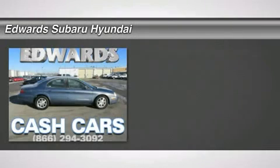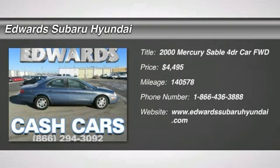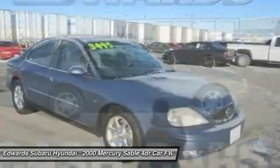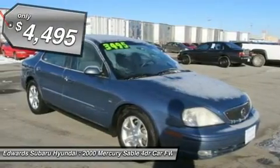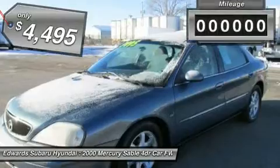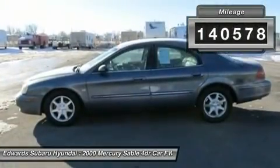Don't miss this 2000 Mercury Sable. It's equipped with automatic transmission and features a medium royal blue metallic exterior. With 140,578 miles, you'll want to take this car home. Make a great choice today. Contact us and see this car first hand.